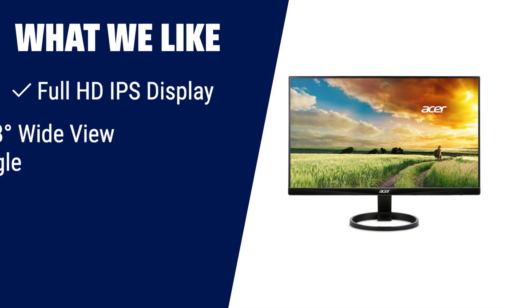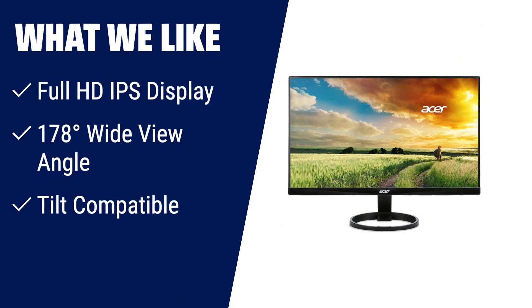What we like: if you need a monitor for business purposes, the 23.8-inch full HD IPS widescreen with wide viewing angle provides maximum visibility. The zero-frame design and various input options make it versatile for any setup. Plus, the low blue light feature ensures a comfortable viewing experience.